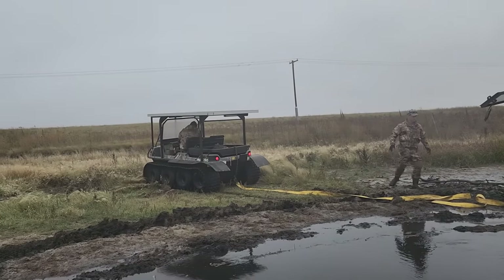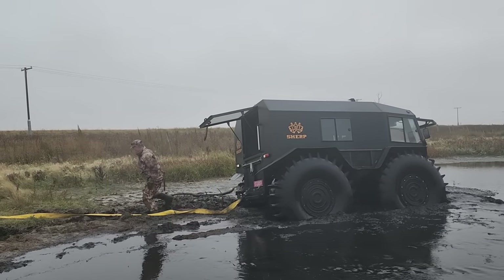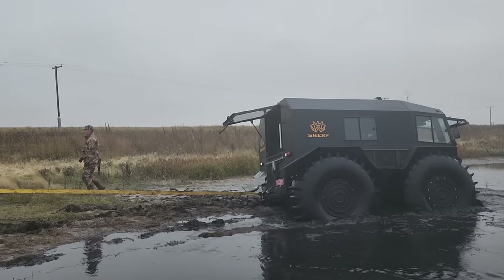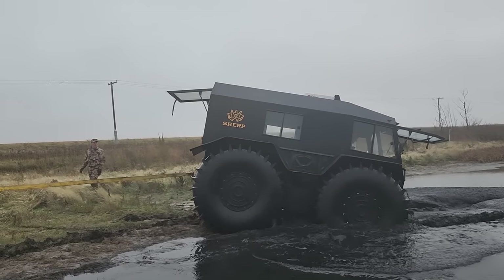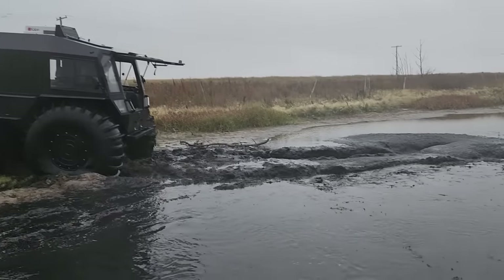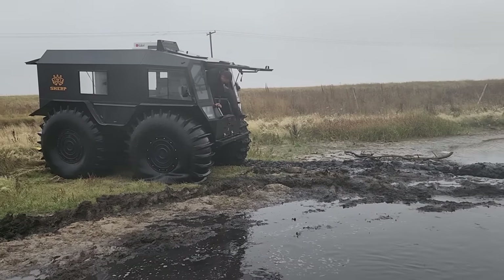Alright, so he's got lots of traction on the dry grass there, so we should be able to pull him off no problem, hopefully. There we go — look at that. Boom! Just like that. Holy, it's a cavern!